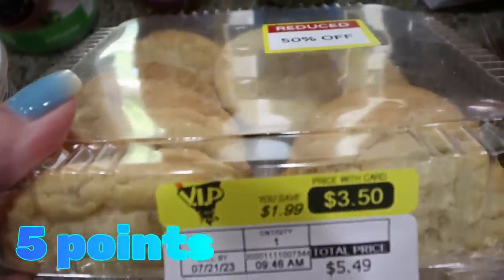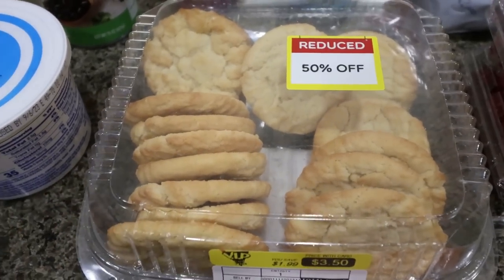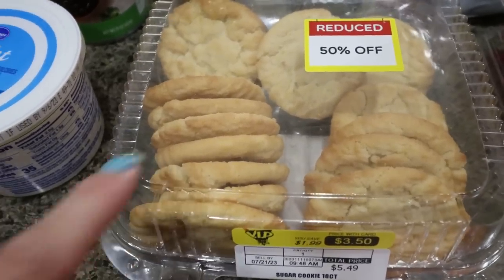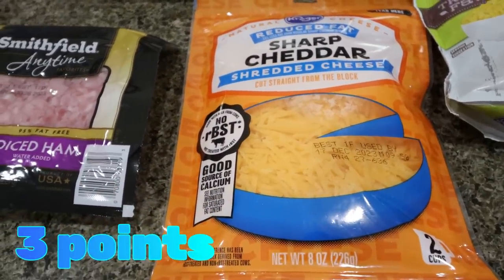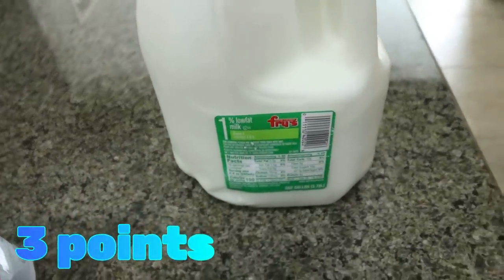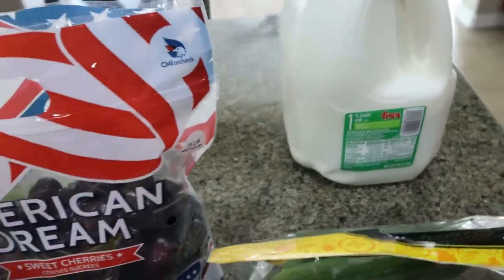I need a teriyaki sauce for my meal prep. I've been on a big tuna fish kick for the protein, and I like sweet relish in my tuna — I was out so I picked up another jar. I decided to grab some sugar cookies, which were $2.50 in the clearance bakery section — Troy loves sugar cookies. I also picked up some reduced fat sharp cheddar cheese for shredded cheese for the week, a couple of gallons of 1% milk for Troy's cereal, and a case of diet Coke.